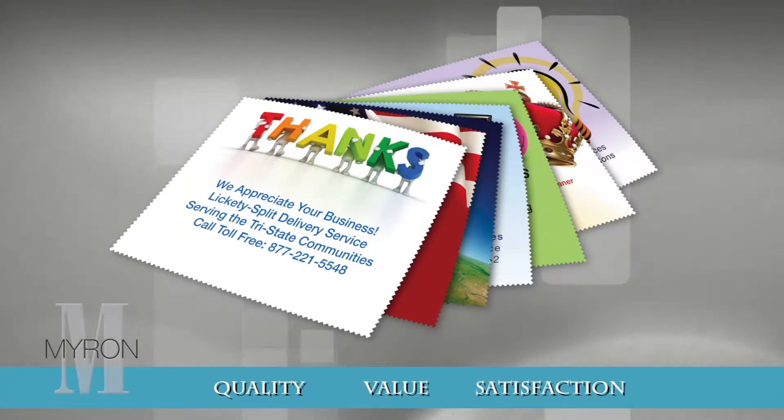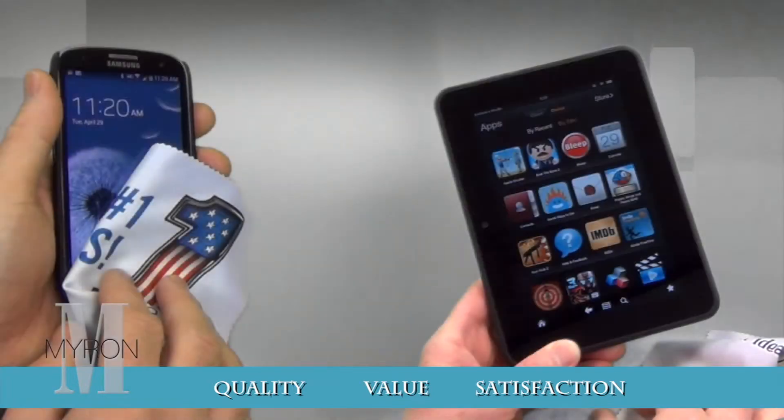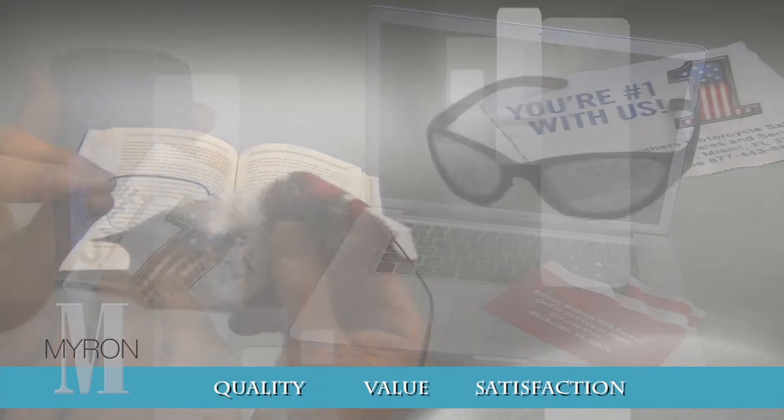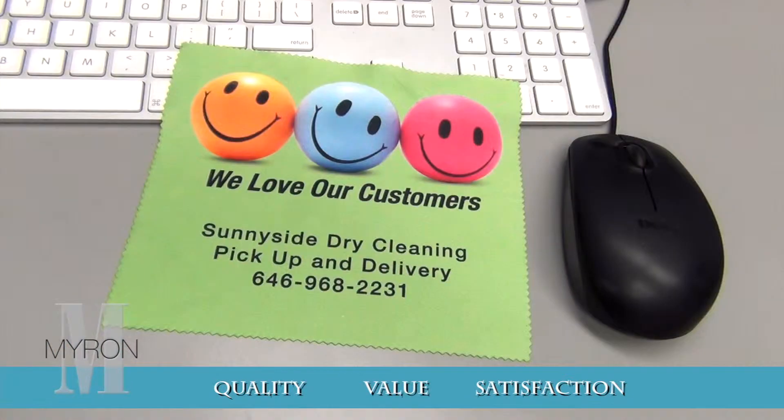Reward your customers and boost sales with Myron's new and exclusive microfiber cleaning cloths. These custom cloths clean smartphones, tablets, computers, sunglasses and eyeglasses. They are one of the most effective cleaning systems available.